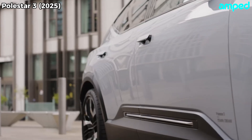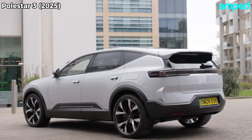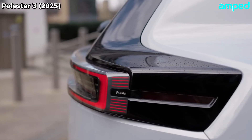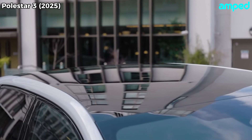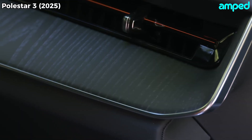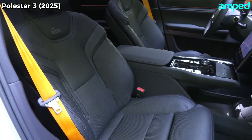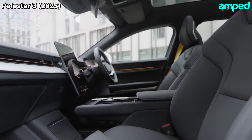Push the door button, and the cabin welcomes you with a panoramic glass roof that floods the interior with light. Polestar didn't stop at looks — they wove eco-friendly materials into every stitch and panel, from recycled PET carpets to vegan leather seats. It feels upscale, but it also feels like it belongs in a cleaner, greener future.